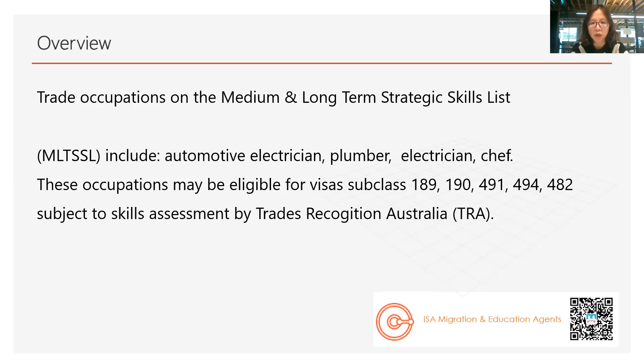I highly recommend those occupations on the Medium and Long-Term Strategic Skills List. If you study the relevant courses in Australia — at least two years and highly relevant to your nominated occupation — then you get the chance to apply for the 485, which is the graduate work visa. After completing your course, you will need to accumulate at least one year of highly relevant work experience before you can get your skill assessment and be eligible for the permanent residency application. So if you are new to this field and haven't started to choose a course, you can focus on occupations on the MLTSSL — that could be very beneficial for you.